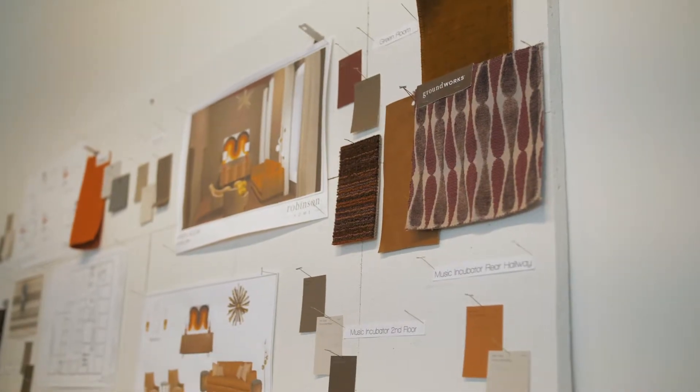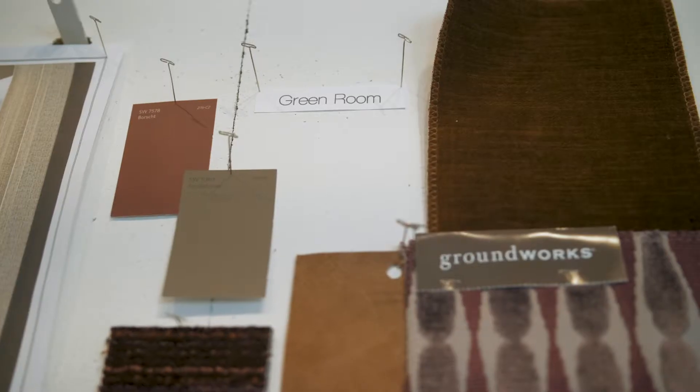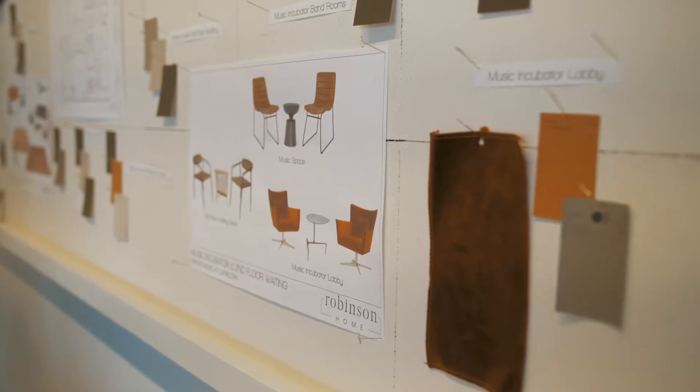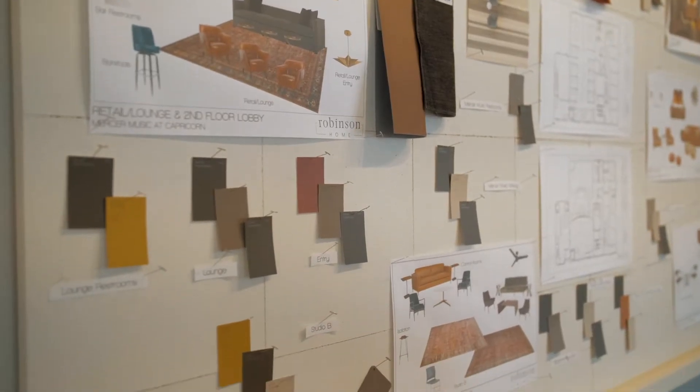A lot of browns, kind of warm tones — there is going to be a rusty orange which does give a nod to Mercer as well, which we wanted to do, with a little gold and a little burgundy as well.